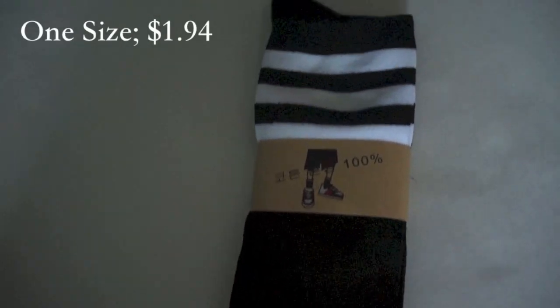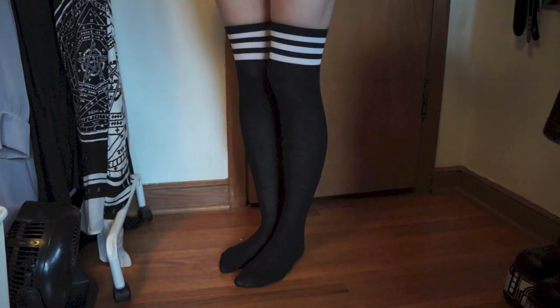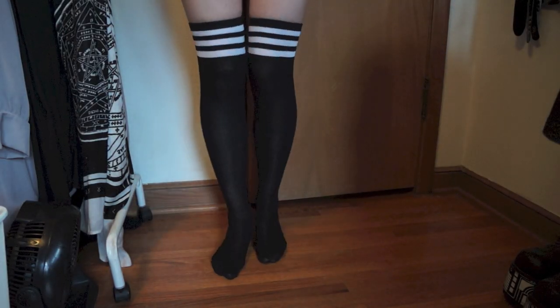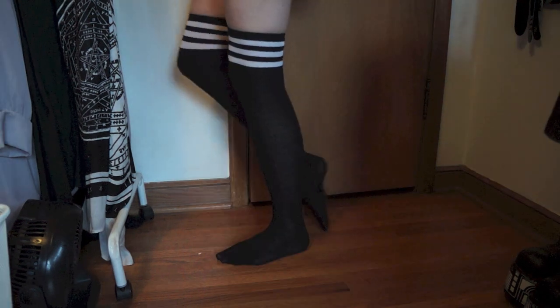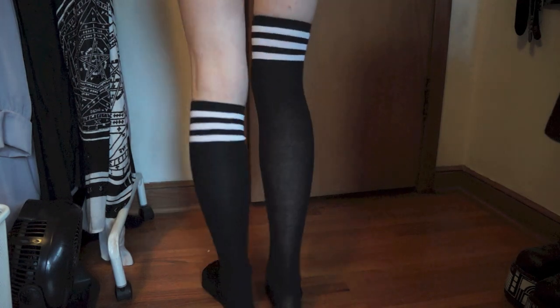Next, I got these socks because I surprisingly don't have any striped thigh-high socks, and they're a really good deal so I went for it. They're a little bit too tight and go sheer when I wear them above my knee, so I wish they were a little bit bigger, but at least I know they won't fall down. Overall, they're not bad and they'll definitely work.